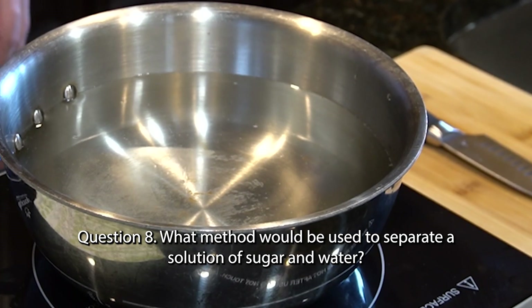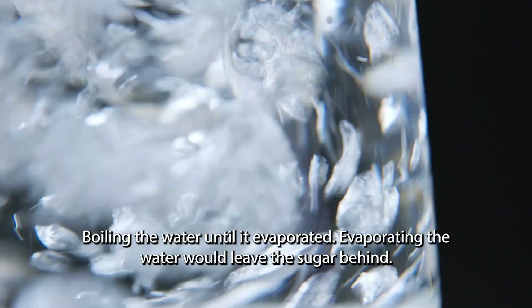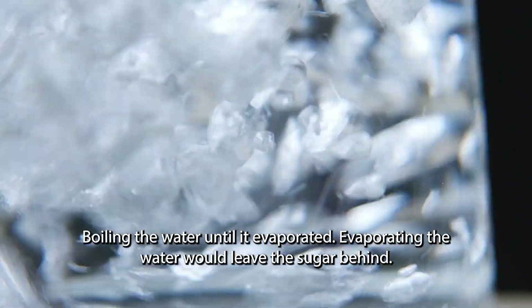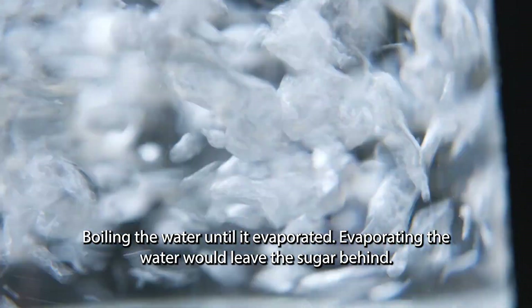Question 8. What method would be used to separate a solution of sugar and water? Boiling the water until it evaporated. Evaporating the water would leave the sugar behind.